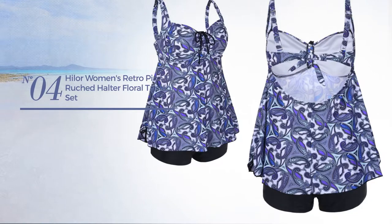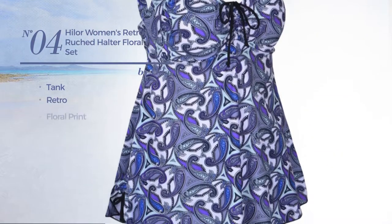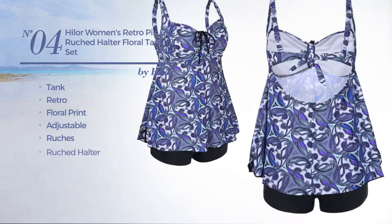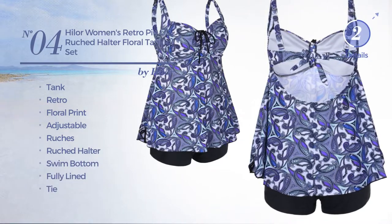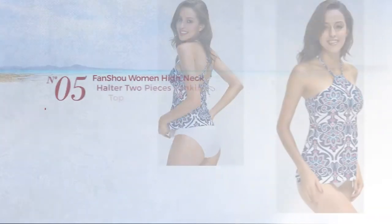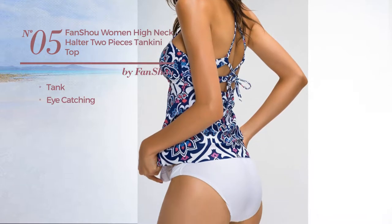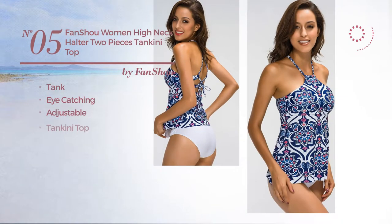Number four: a Tank Swimsuit featuring a retro floral print, crafted from adjustable material and styled with ruches. This swimsuit includes a ruched halter, swim bottom, and fully lined design, available in 14 colors. Number five: a Tank Suit Set featuring an eye-catching look crafted from adjustable material. This suit set includes a tankini top, high neck, and tie.